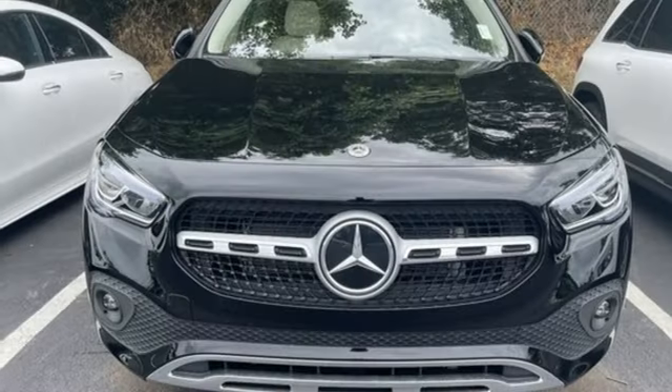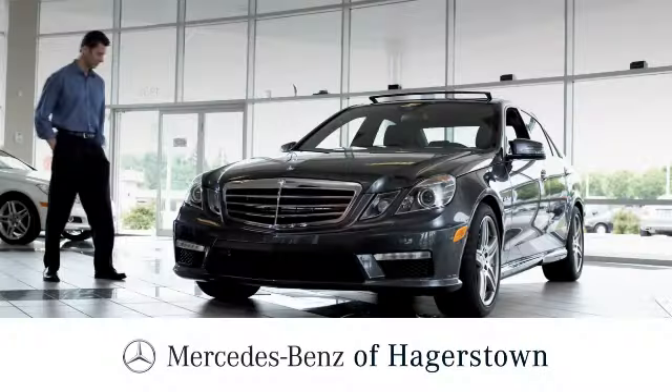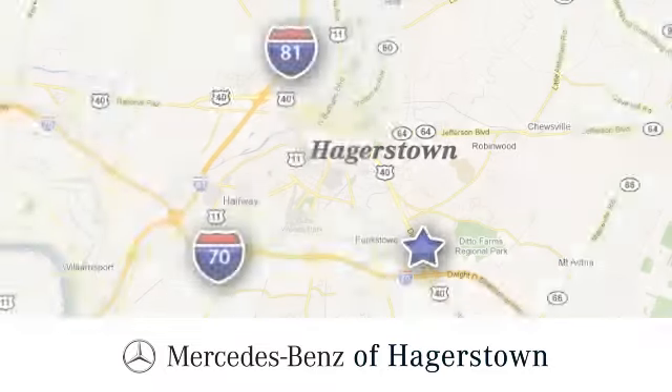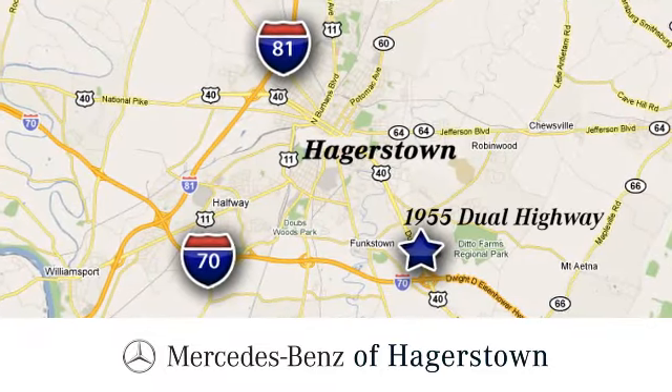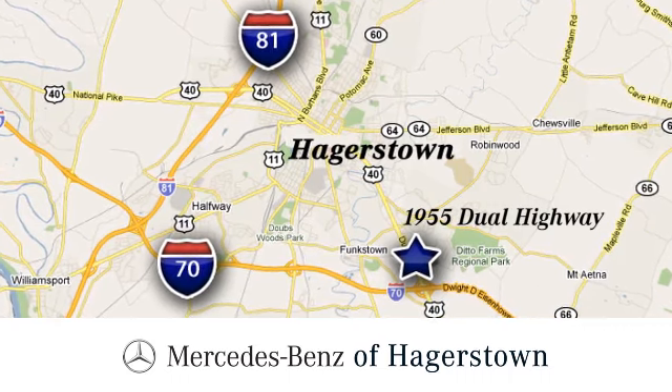Mercedes-Benz, an elevation of innovation. Take it for a test drive today. At Mercedes-Benz of Hagerstown, experience uptown luxury, hometown service. Come see us today. We are conveniently located at 1955 Dual Highway in Hagerstown, Maryland.